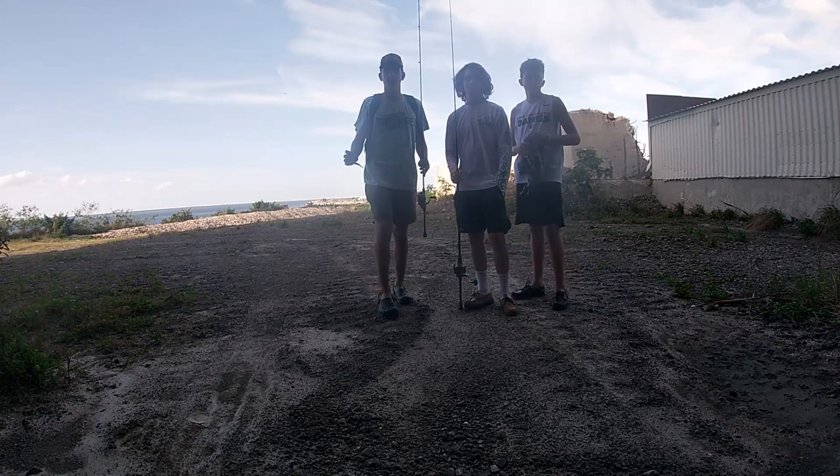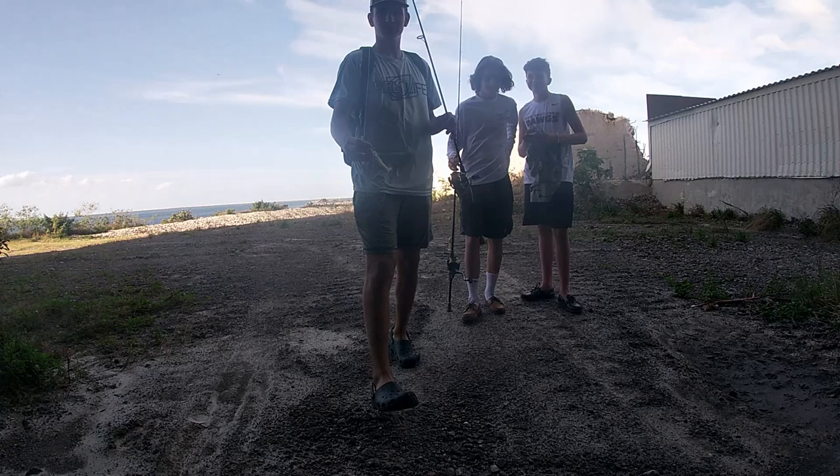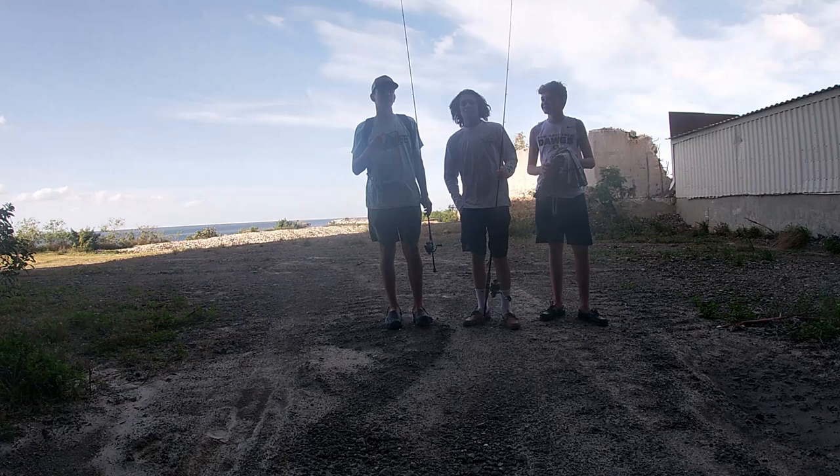Hi guys, what is up? Today we fished a power plant with my boy Ethan and Spencer using just little DOAs, catching trout and snook. The bite was pretty good — I caught like four or five trout, a couple snook. What did you guys catch? Nothing. Nothing.